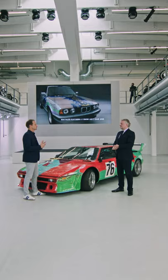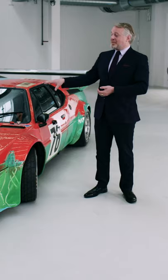Warhol actually said that he wants all these colors to blur when the car is racing by you during the greatest endurance race on the planet, the 24-hour race of Le Mans. Thomas, how does this come together — arts and BMW racing?